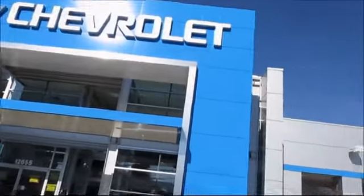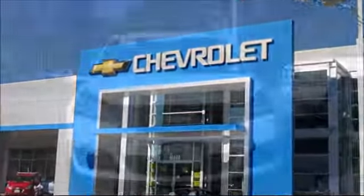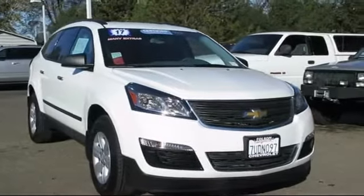When it comes to pre-owned cars, trucks and SUVs, the best place to buy is here at Folsom Chevrolet. And here's another example of a great Folsom Chevy vehicle — it comes equipped with Sirius XM satellite radio,